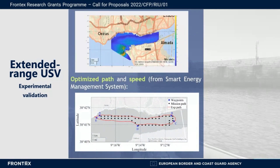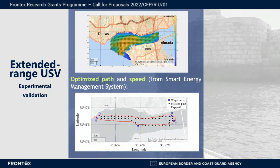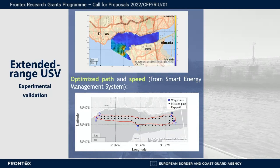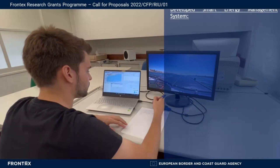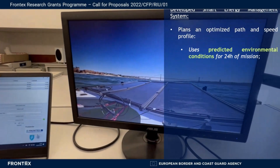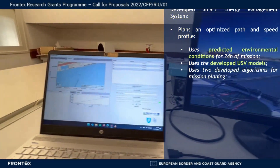The mission was first planned using the developed smart energy management system, considering the predicted environmental conditions and speed profile. The smart energy management system is capable of planning an optimized path and speed profile, using the predicted environmental conditions for 24 hours and the developed USV models.